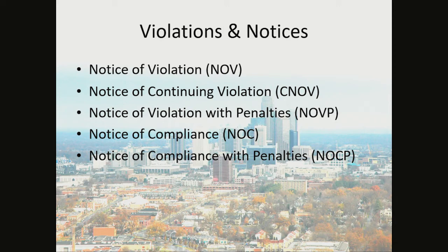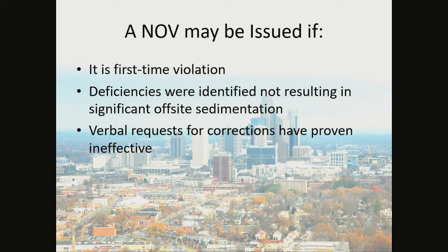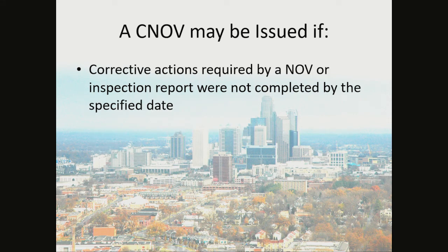Violations and notices: We have a Notice of Violation, a Notice of Continuing Violation, a Notice of Violation with Penalties, a Notice of Compliance, and a Notice of Compliance with Penalties. A Notice of Violation may be issued if it's a first-time violation, deficiencies were identified not resulting in significant off-site sedimentation, or verbal requests for corrections have proven ineffective. A Continuing Notice of Violation may be issued if corrective actions required by the Notice of Violation or Inspection Report were not completed by the specified date. The Continuing Notice of Violation goes straight to civil penalties and may be backdated to the original date the Notice of Violation was written.